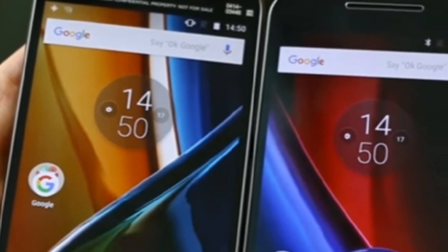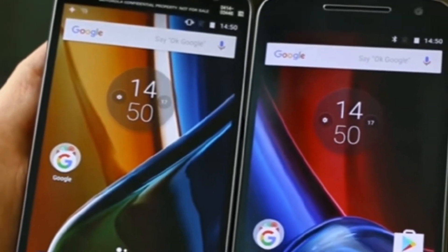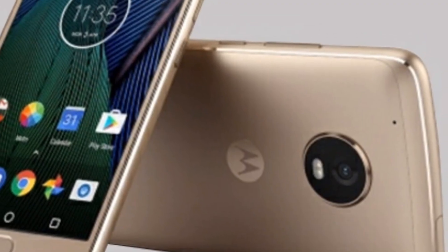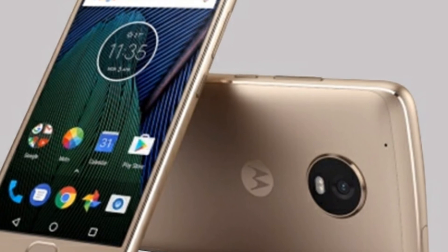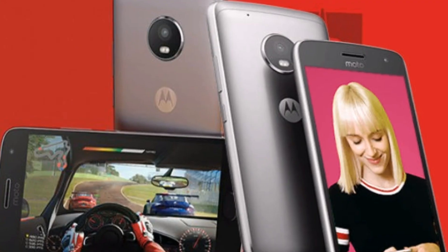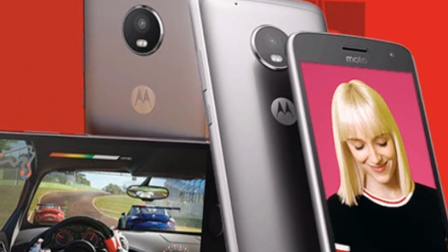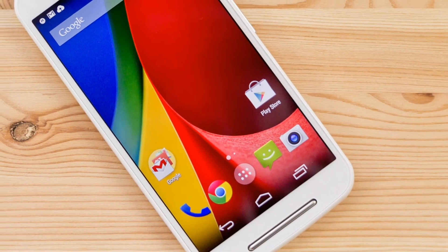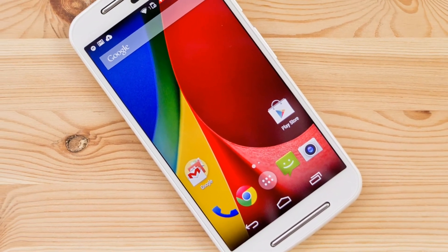Also recently, I heard concerns from Motorola smartphone buyers regarding updates. Earlier, all Motorola phones used to get updates on a regular basis, but now since the company is acquired by Lenovo, will the situation remain the same? And when pitched against the Redmi 3S Prime and Lenovo K6 Power, will the Moto G5 stand apart and make it to Indian customers' hands? We will only have to wait and watch.